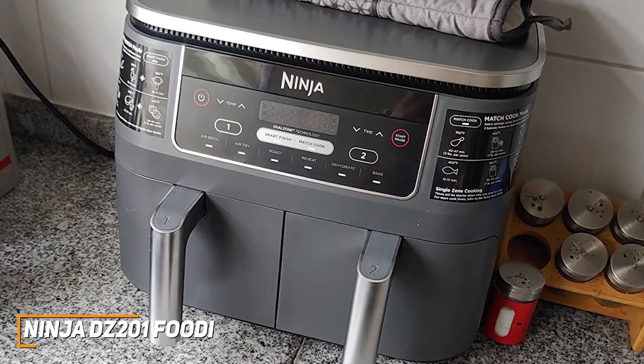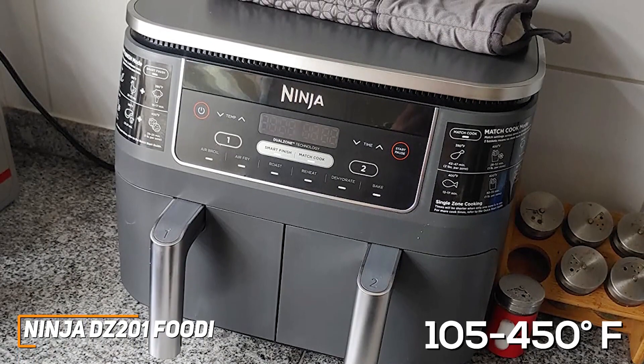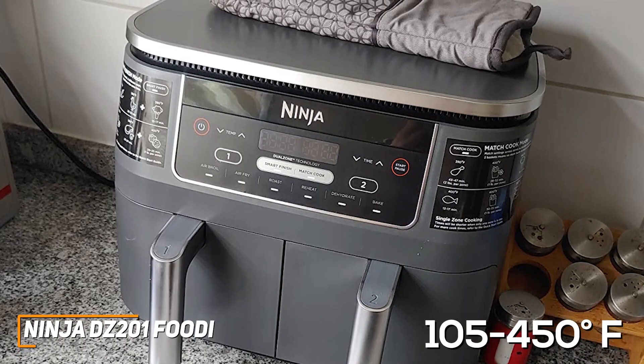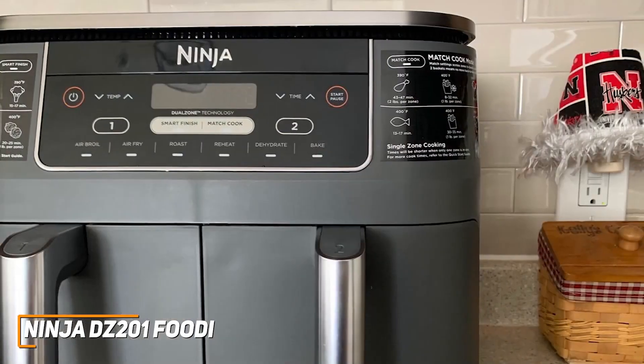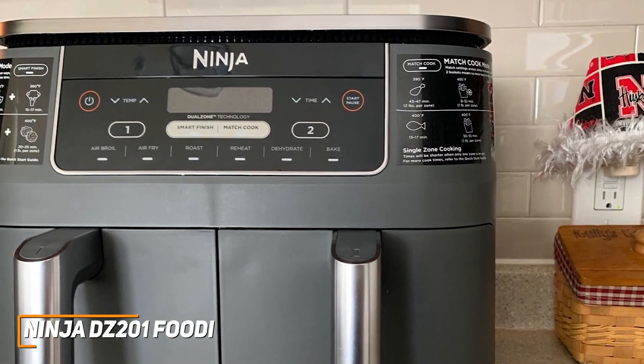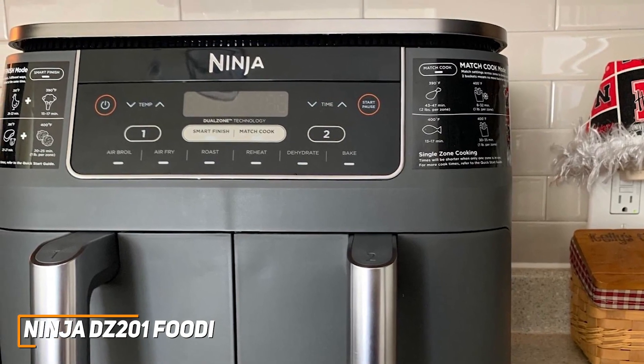Overall, the cooking performance is excellent and it comes with a wide temperature range of 105 to 450 degrees Fahrenheit. Though the cooking times tend to be slower with larger batches and it can get somewhat loud while in use. I mention air fryers for all budgets and purposes in this video, so if the Ninja Foodi isn't your favorite or you just don't want to spend money unnecessarily, I'll have you covered later in the video.